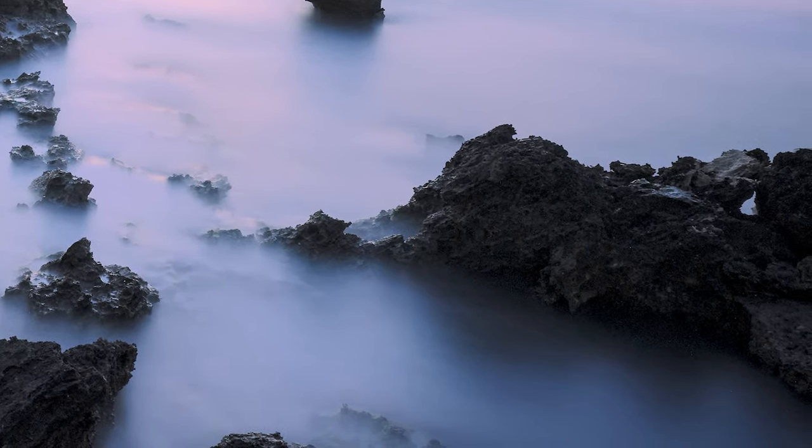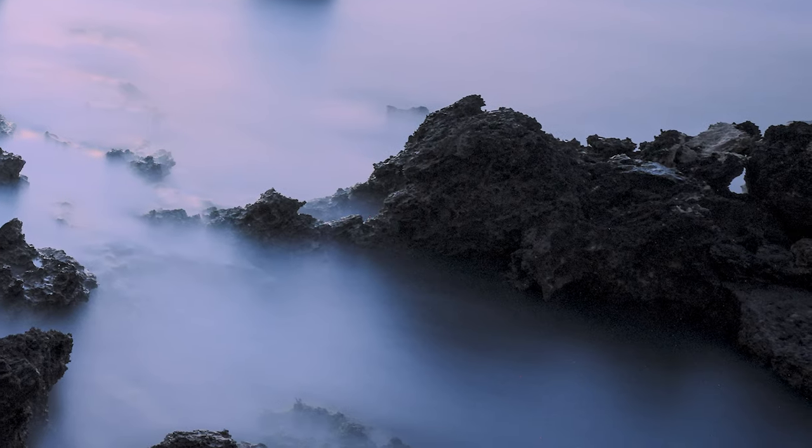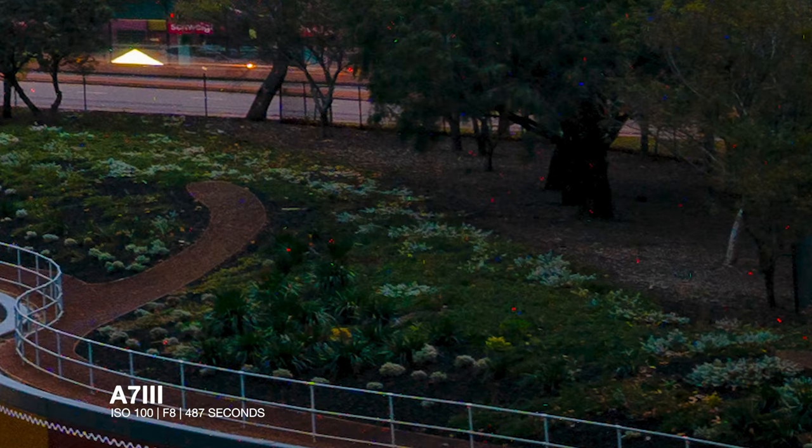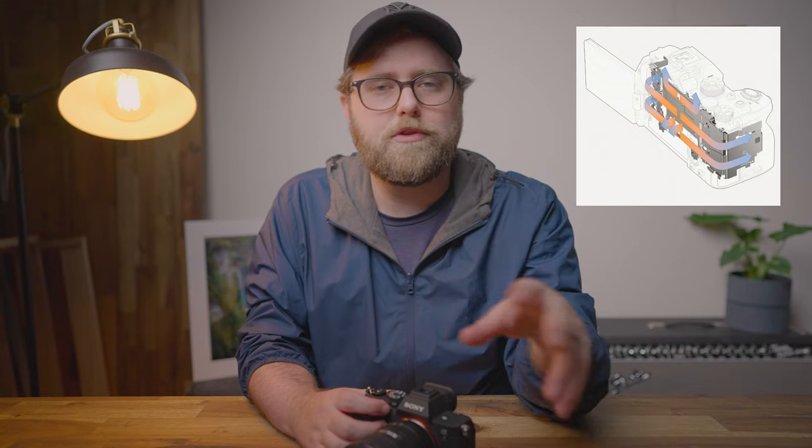I haven't seen anyone comment on this upgrade yet, but the A7 III had huge issues with hot pixels. Check out the confetti-looking hot pixels on this shot from the A7 III from a few years back — and that exposure was 30 seconds shorter than the A7 IV example I took recently. My guess is that the new heat dissipation system, first introduced in the A7S III and now carried across to the A7 IV, has virtually solved the hot pixel issue.